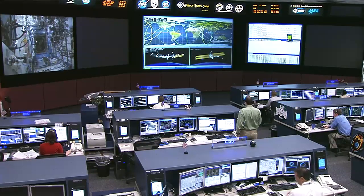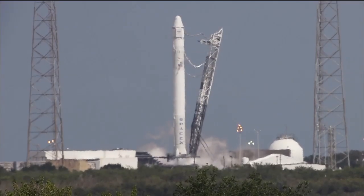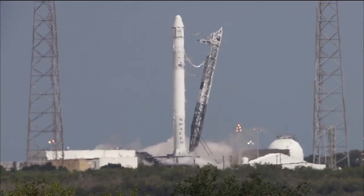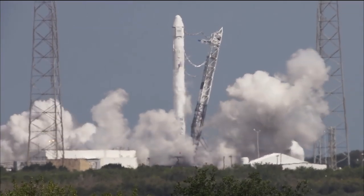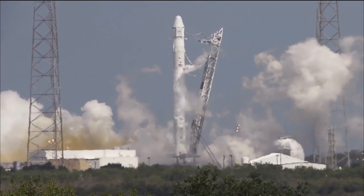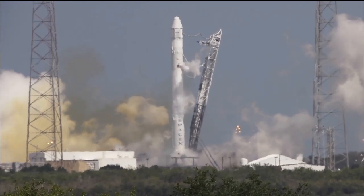Also on Monday, not up in space but down here on the ground, commercial company SpaceX conducted a successful hot fire of their Falcon 9 rocket. During this, SpaceX engineers ran through all the countdown processes as though it were an actual launch day, and the exercise ended with the firing of all nine Merlin engines, all taking place at Space Launch Complex 40 down at the Cape Canaveral Air Force Station.